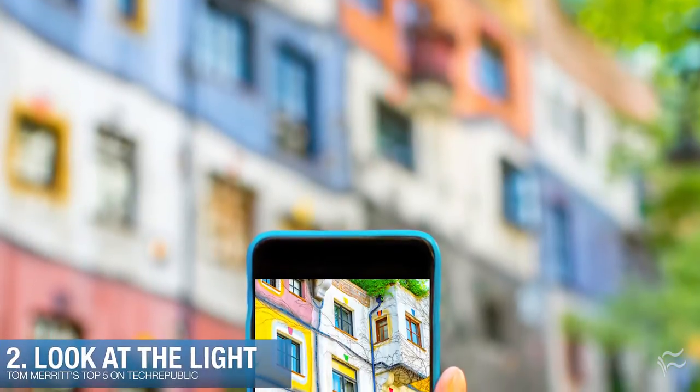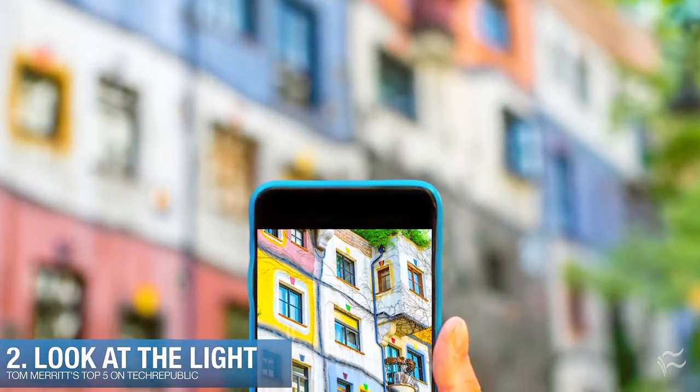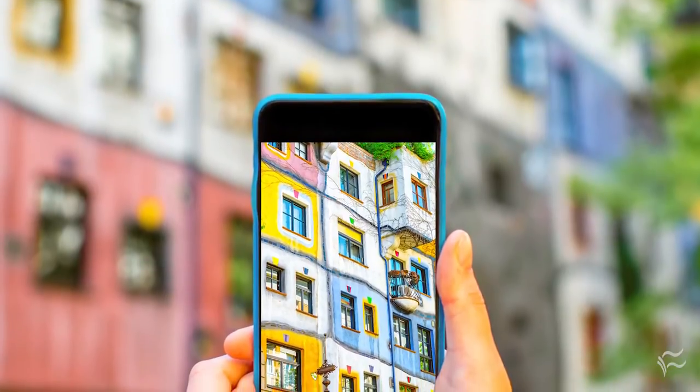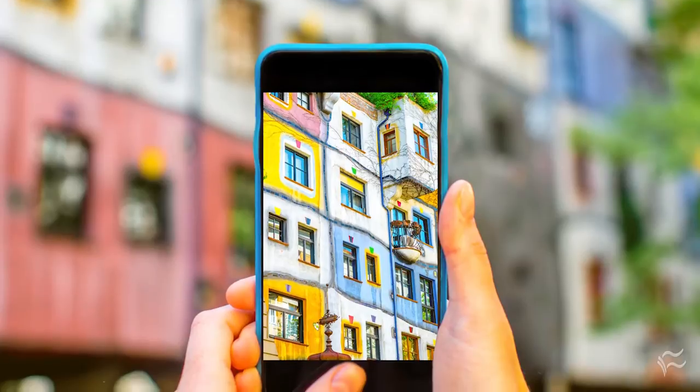Coming in at number two: look at the light. Natural light makes the best photo, so try to get as much of it on your subject as possible and avoid using a flash if you can. Remember, light will be brighter and the shadows darker in a photo than it will look in real life, so adapt accordingly.